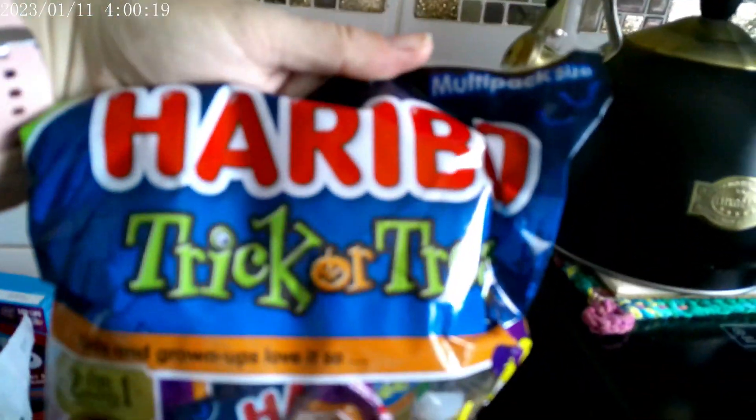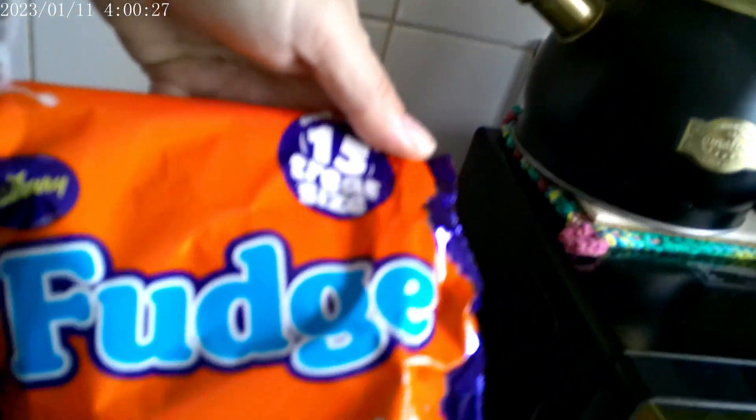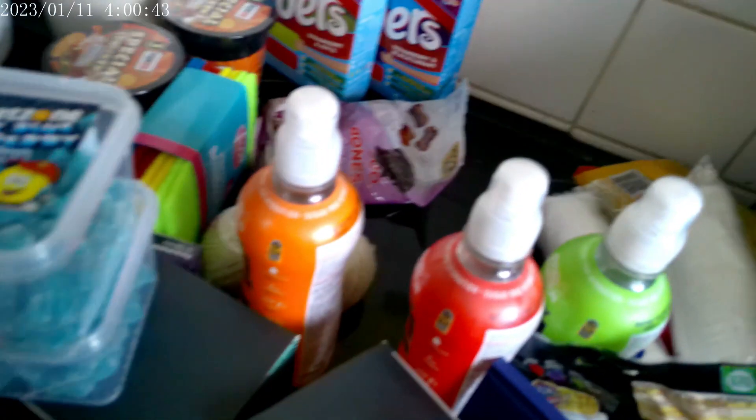On to One Below. We've got some Haribo Trick or Treat, some fun-size fudge — getting those in ready for Christmas. Two lots of Sweet Zone fizzy blue raspberry bottles — they sounded good so I got two.